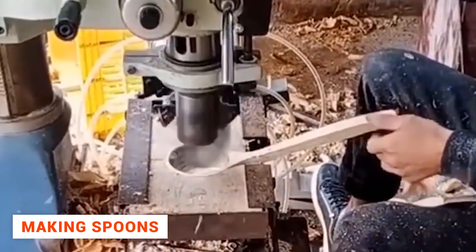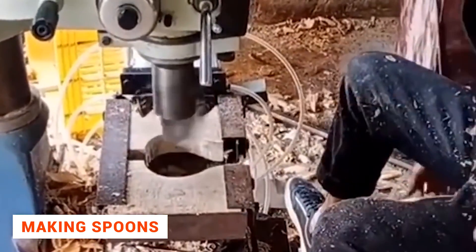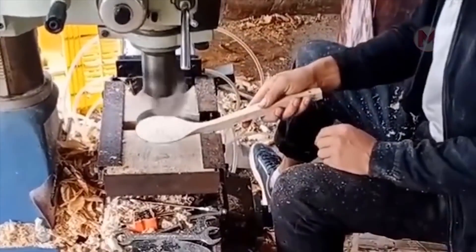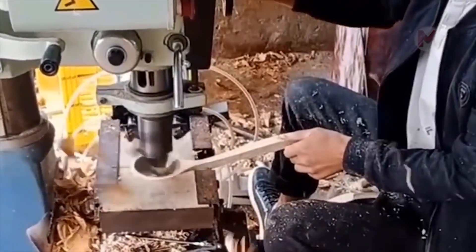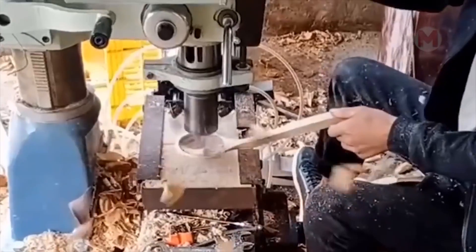All the manufacturing processes in our world are so automated now that even grooves in wooden spoons can be made with special equipment. It's no secret, manual work has long since become a thing of the past.